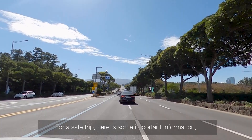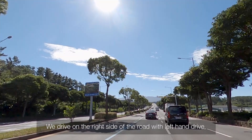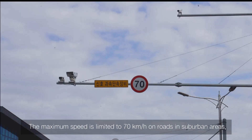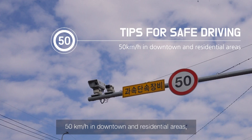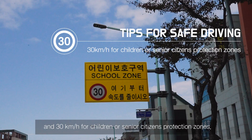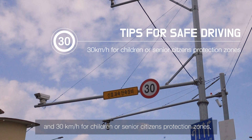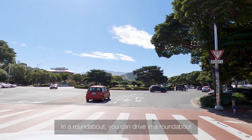For your safety in driving, here is some important information. We drive on the right side of the road with left-hand drive. Please keep paying attention to speed limits. The maximum speed is 70 km per hour on roads in suburban areas, 50 km per hour in downtown and residential areas, and 30 km per hour in children's or senior citizens' protection zones.